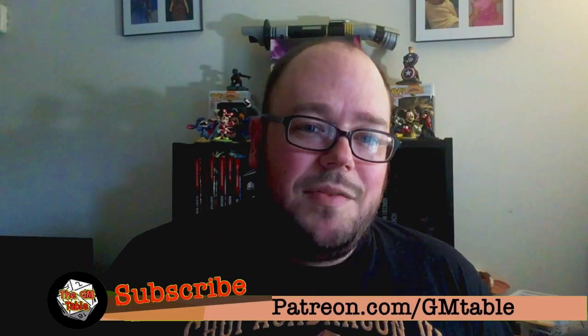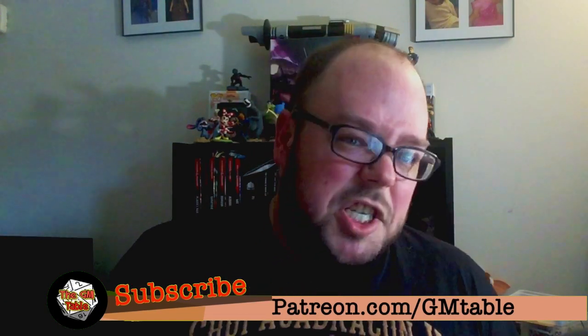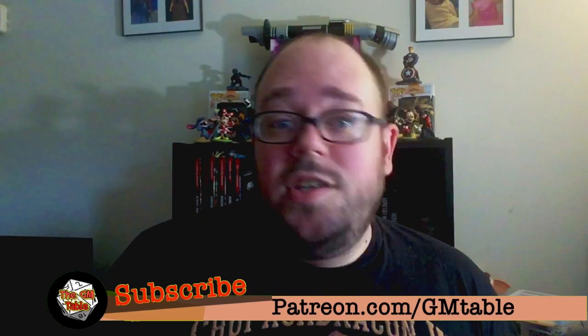I'm going to talk about some stuff that's going on in the community, as well as stuff in RPGs in general, as well as some tips, some tools, and I'm going to bring up a book that came out recently that's stirring up a lot of stuff.